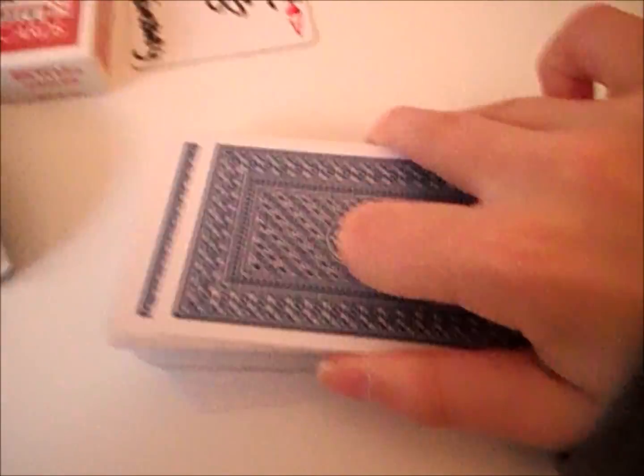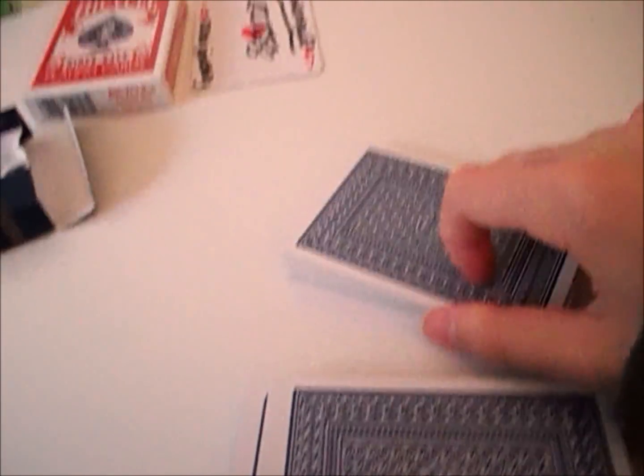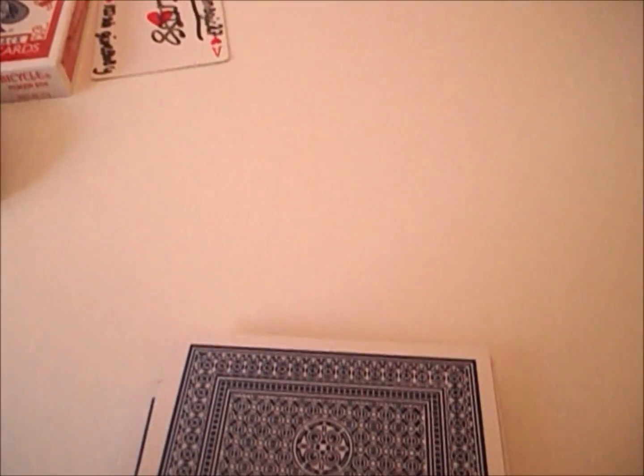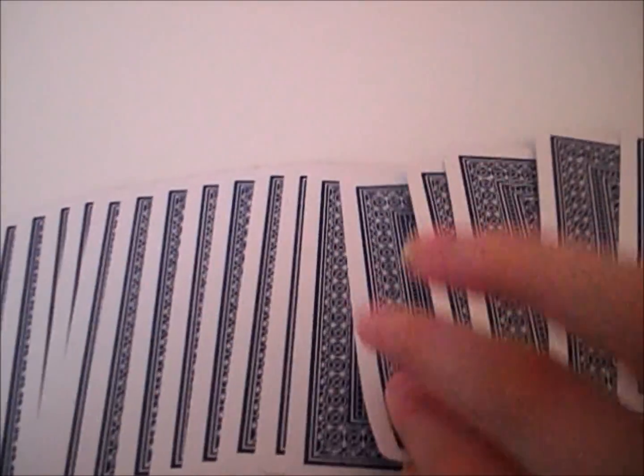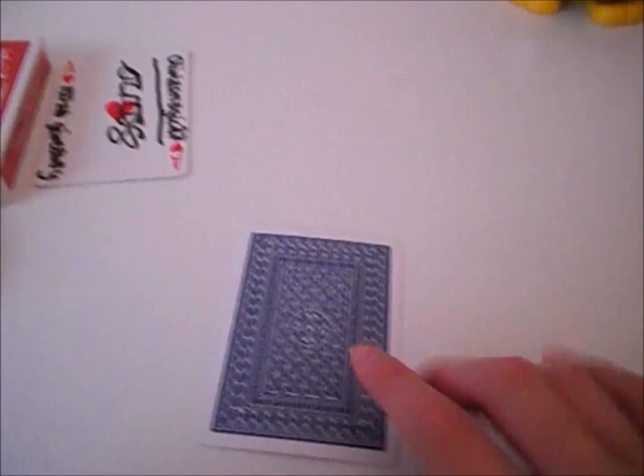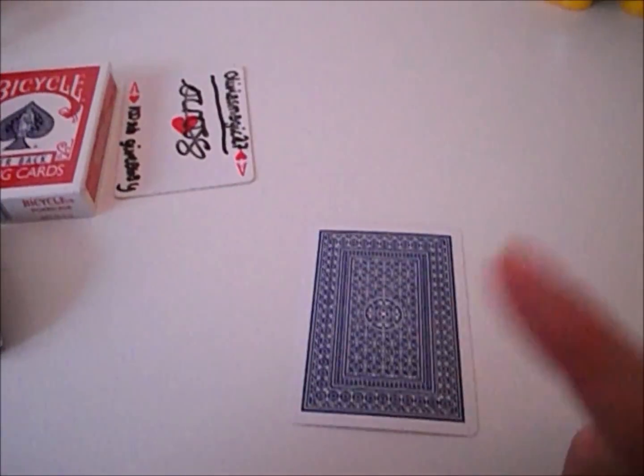Just to let you know, there are no jokers or added cards in this deck. I can't shuffle it with one hand so I'll just be doing lots of cuts. I'll just choose a card — I'll go for this one right here. Let's take a quick peek at it.